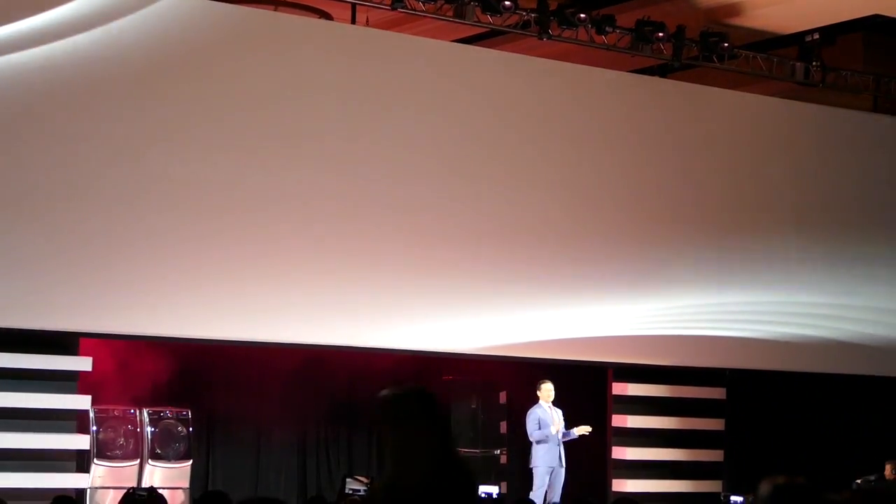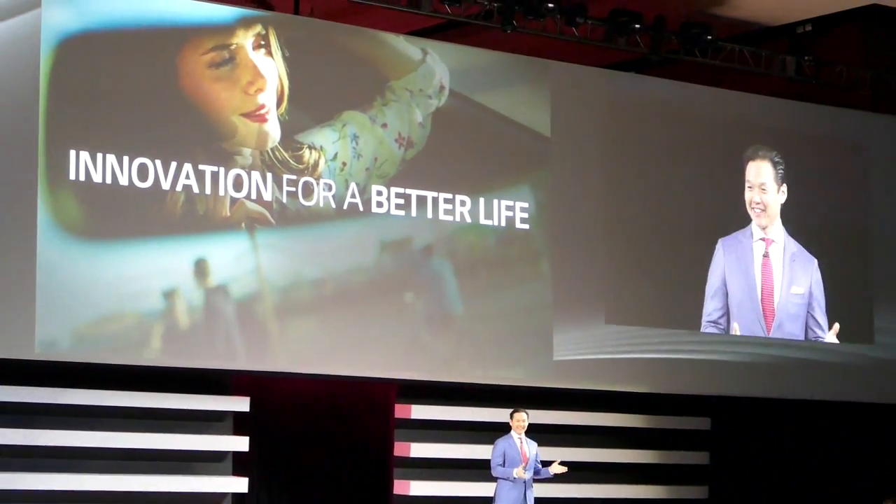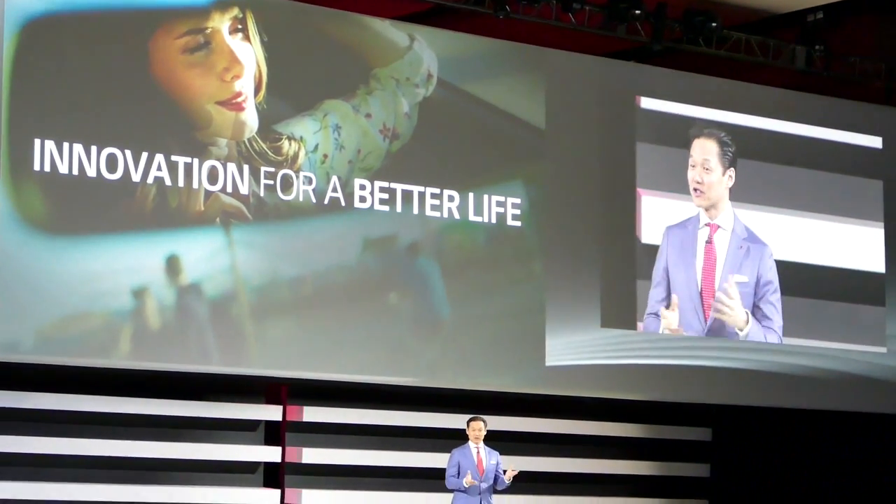At LG, we set out to design our devices. We focus on innovation, we focus on design, and of course, we focus on creating solutions.